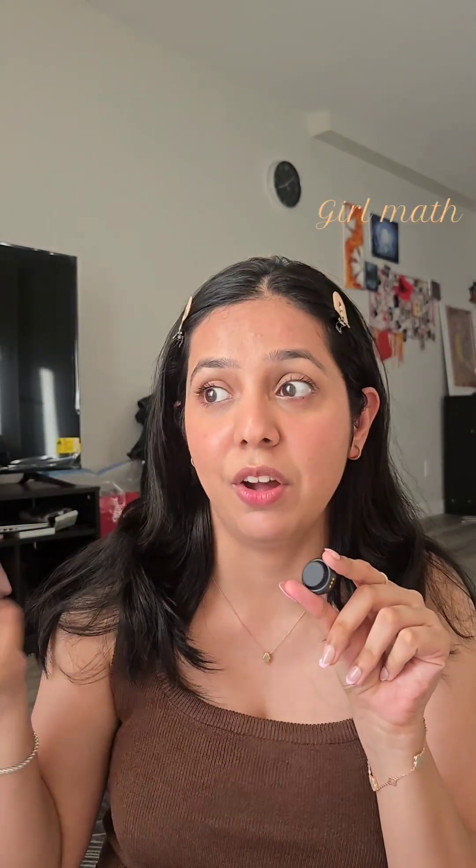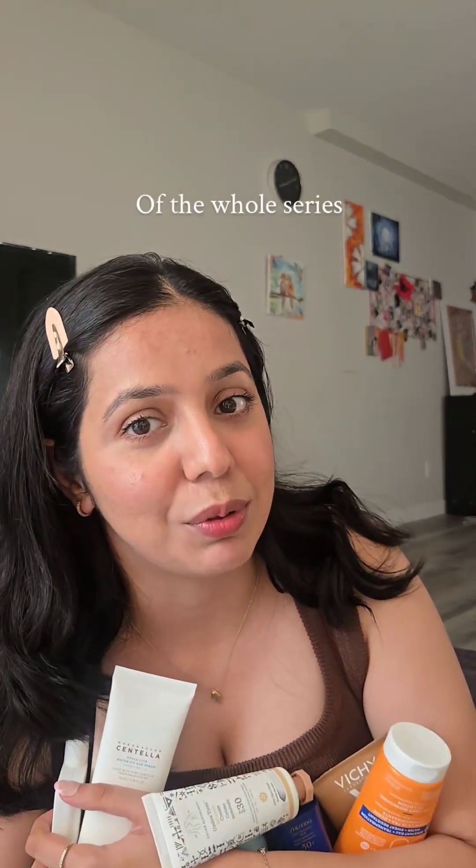Some of them I don't even use, but they're still there. Because at one point in time, I thought this is the only thing that's going to make me happy. Now, when I say I have a lot of sunscreens, I mean it. Let's review them — and stick till the end because my favorite will be the last one.